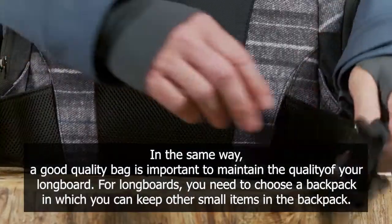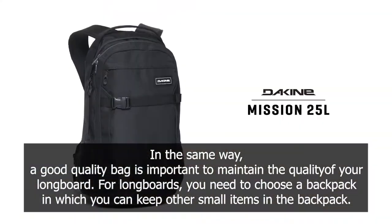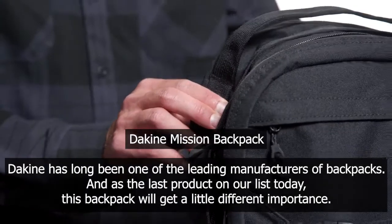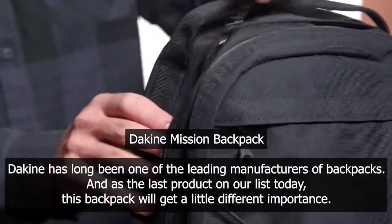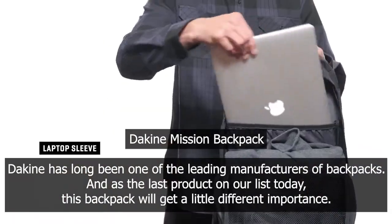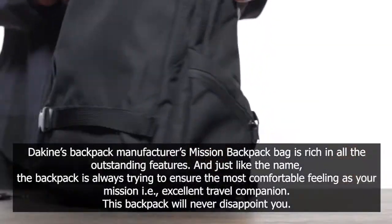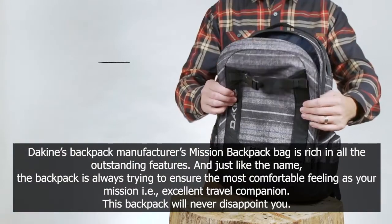For longboards, you need to choose a backpack in which you can keep other small items as well. The Dekim Mission Backpack — Dekim has long been one of the leading manufacturers of backpacks, and as the last product on our list today, this backpack will get a little different importance. Dekim's Mission Backpack Bag is rich in all the outstanding features.